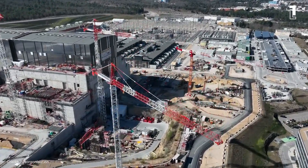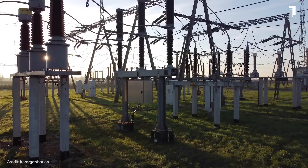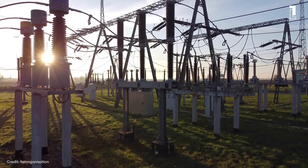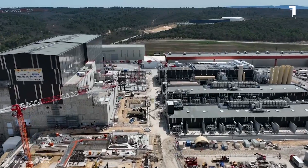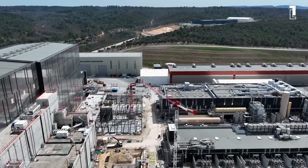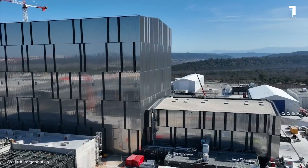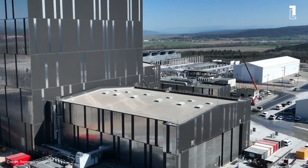Critics argue that the resources might be better spent on immediate and more certain renewable technologies like wind and solar. Yet proponents of fusion counter that the potential benefits outweigh the costs and risks. Fusion offers a baseload power source without the intermittency issues of current renewables, making it a critical part of a diversified energy future.